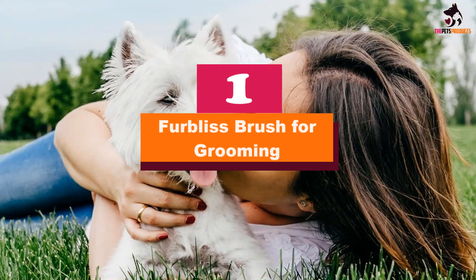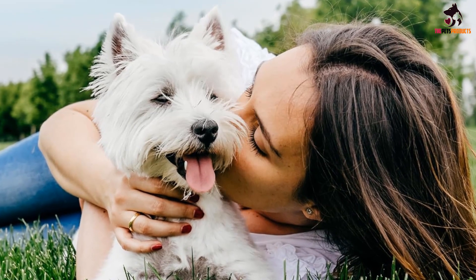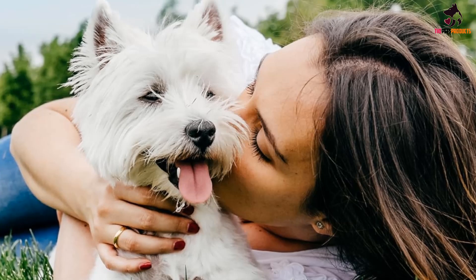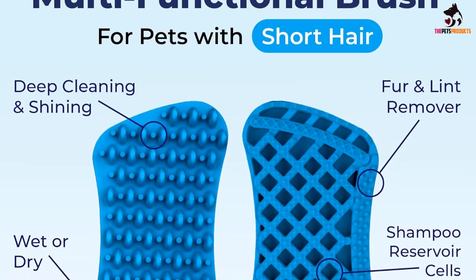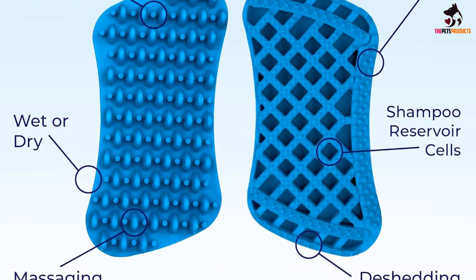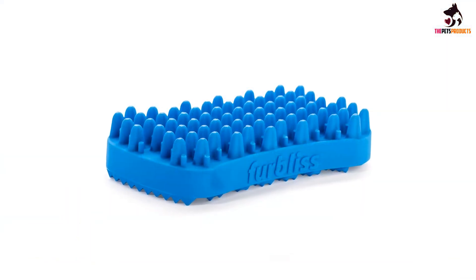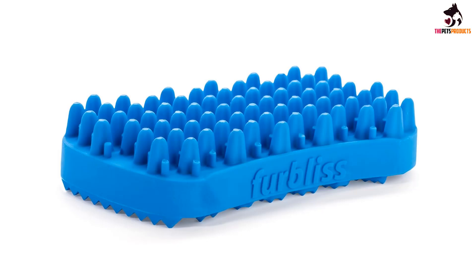And finally at number 1, we have the Furbliss Brush for Grooming. Remove cat dander and loose fur from clothing, furniture, and your kitty's coat using the Furbliss Brush for Grooming, Brushing, and Bathing. This multi-purpose tool is made out of soft silicone, so it's dishwasher safe and suitable for use on dry and wet fur. It also provides a gentle massage while removing debris and hair that's already been shed. There are two versions of the Furbliss Brush: the blue brush is for short hair and the green brush is for long hair. The grooming tool is designed to be held in one hand, similar to gripping a sponge, and is made in the United States.